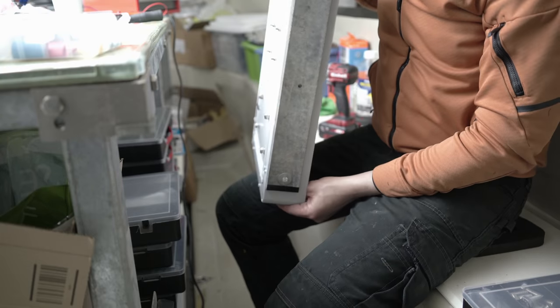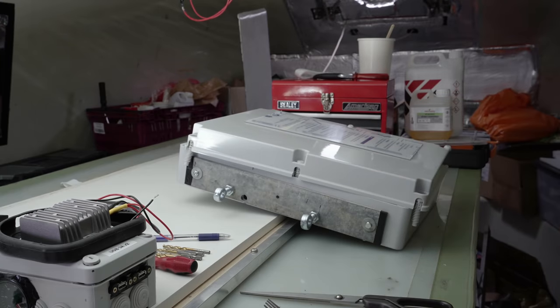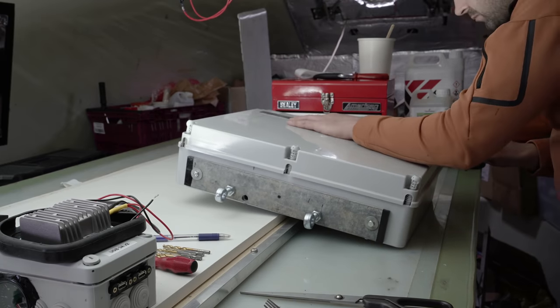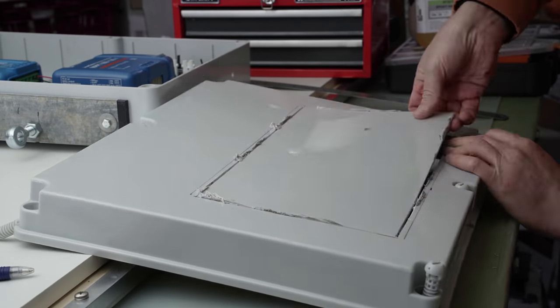You'll recall the solar charging shack, later to contain the wind charge controller as well. It's ready to be installed, but first I decided to cut out a viewing window in the front, so I can see displays and lights on the devices without opening it up. I may also put a little thermometer behind the polycarb window.